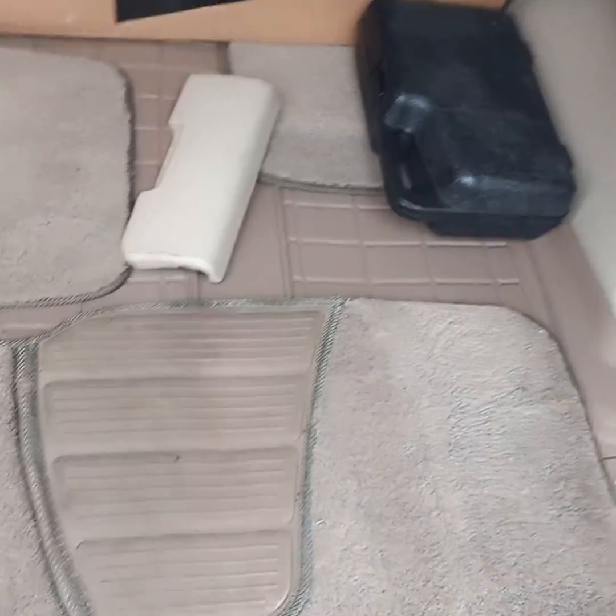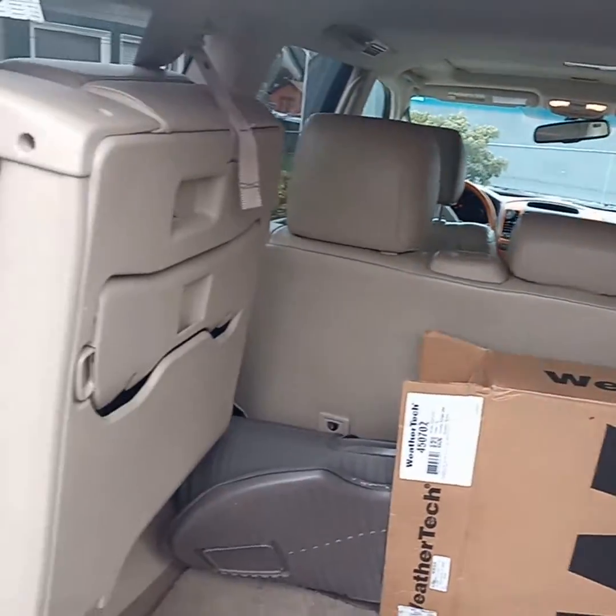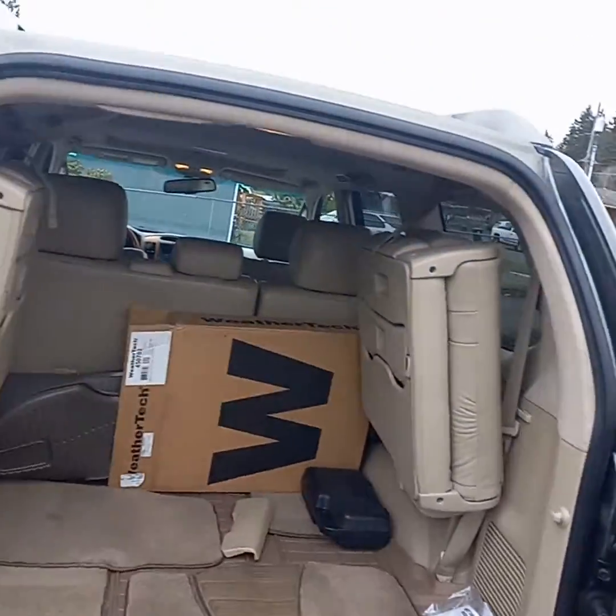They go underneath the floor mats. Back of the seat is nice and clean. All the windows are clean. This door jamb is clean — every little detail.